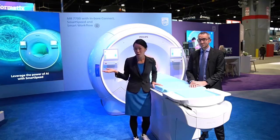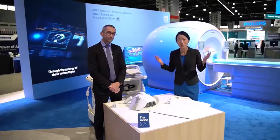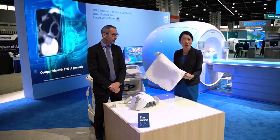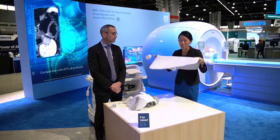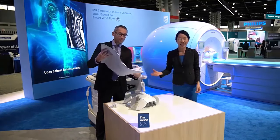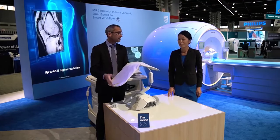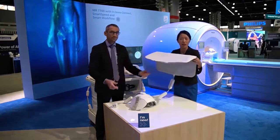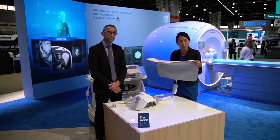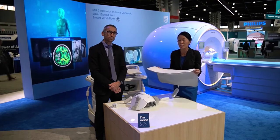Let me now take you to our new SmartFit coil. I'm super excited to launch our fit-for-purpose SmartFit coils to the MR5300 solution. It is designed for patient-centric workflow as it is very thin and ultra lightweight — only 1.2 kilograms. It's very flexible and can wrap around challenging anatomies. You can cover a wide range of patients from adult to pediatric, and with the improved coverage and SmartSpeed AI, it gives clinicians high confidence in making the right diagnosis.